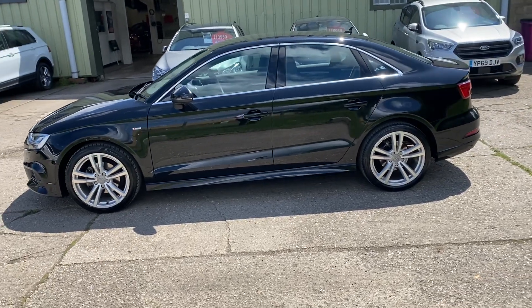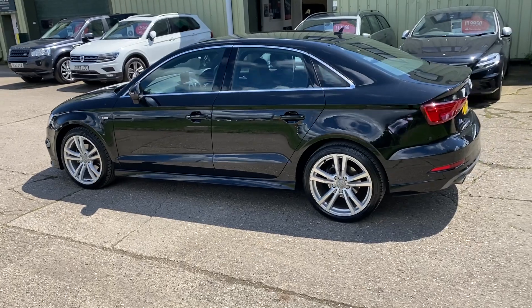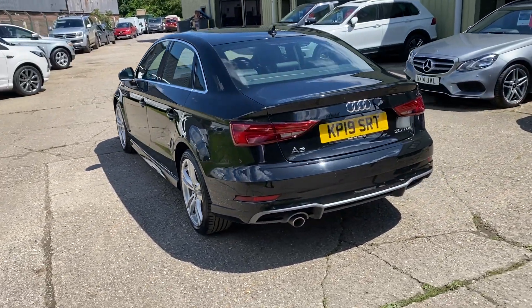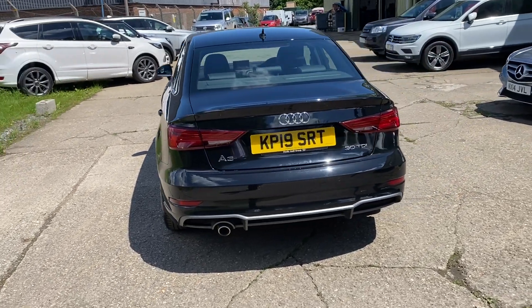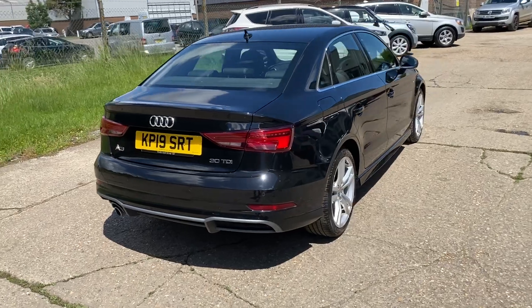Fabulous specification car in Mythos black metallic, 18 inch S line alloy wheels, rear parking sensors, lovely service history — it's fully documented on the website — and has Audi manufacturer warranty until August 2022 this year.